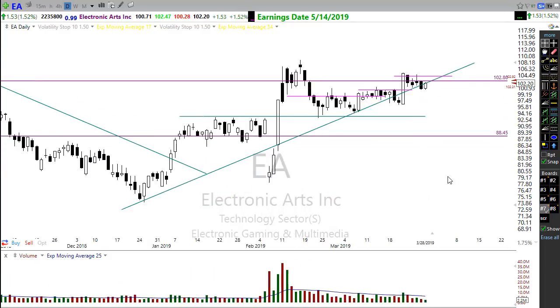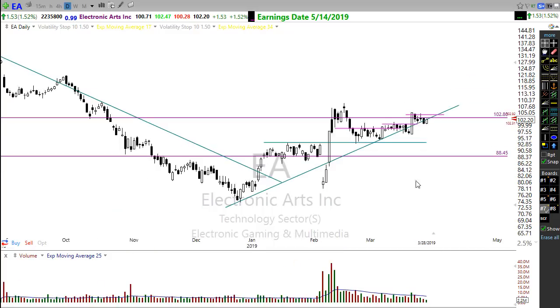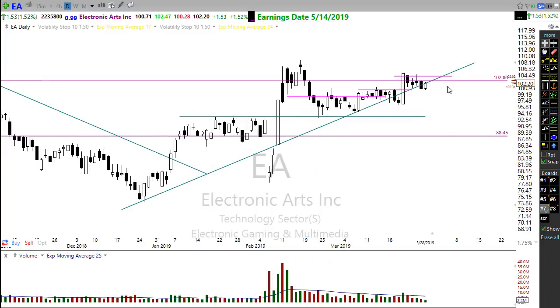Also take a look at EA. EA has pulled back and is struggling at its trend, but it had a nice inside day yesterday and may actually move higher soon. A nice little pullback — let's see if it can pop on through and move up. EA might be one to keep an eye on.